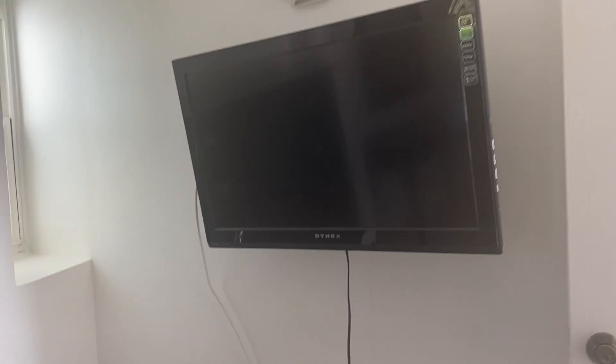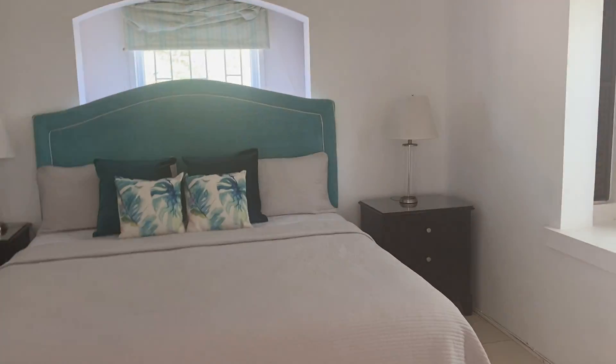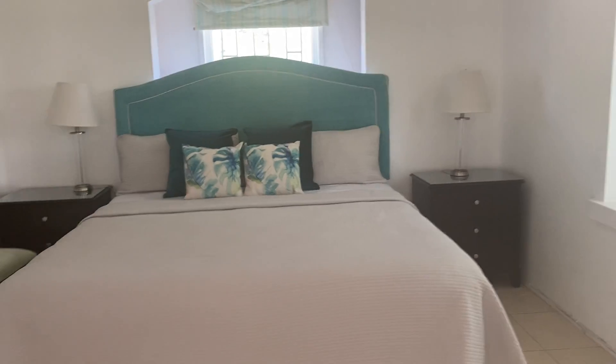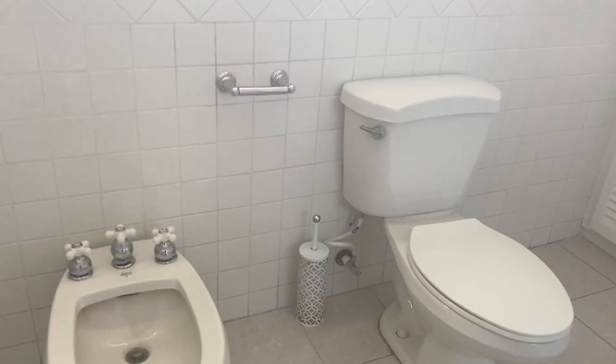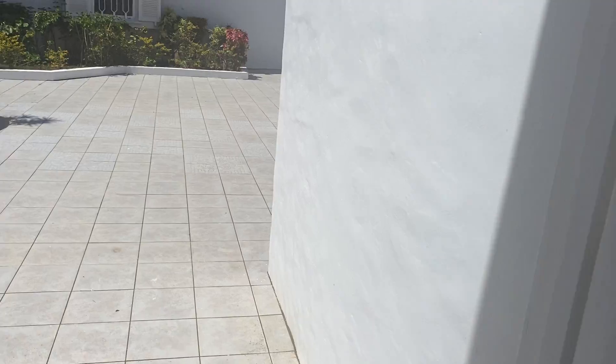Here's the master bedroom, equipped with its own TV. There's a large walk-in wardrobe — his and hers. A modern shower and his and hers wash basins. This bedroom leads onto the patio.